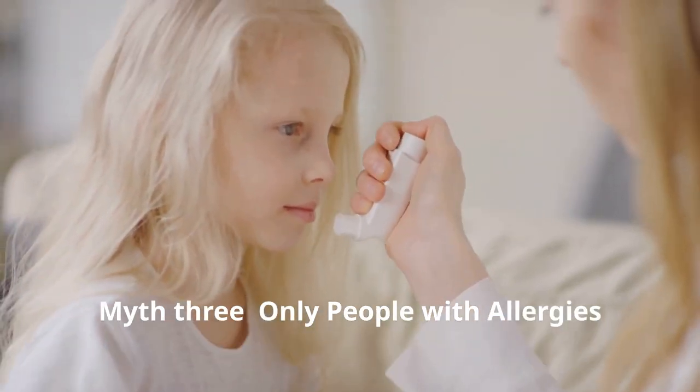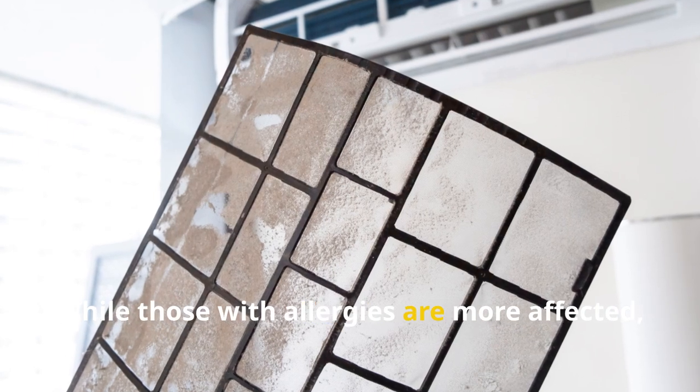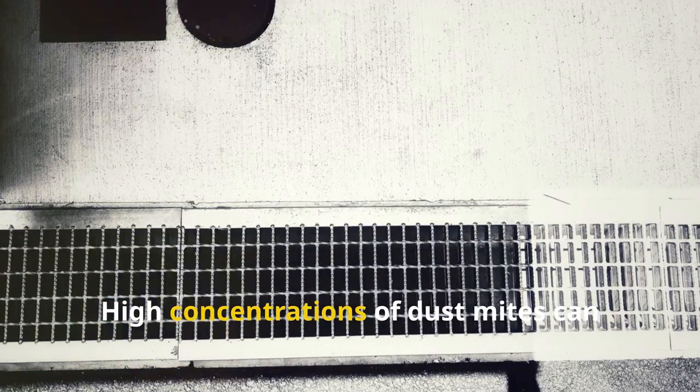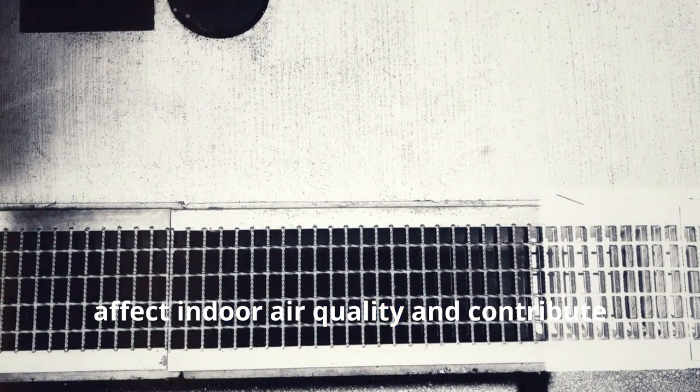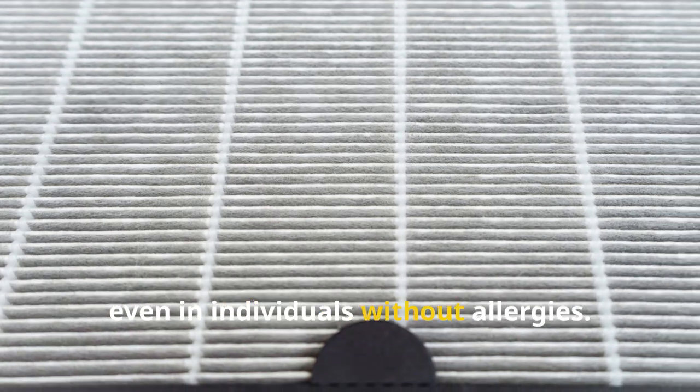Myth 3: only people with allergies need to worry about dust mites. While those with allergies are more affected, everyone should be aware of dust mites. High concentrations of dust mites can affect indoor air quality and contribute to respiratory issues over time, even in individuals without allergies.